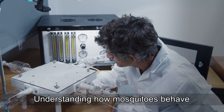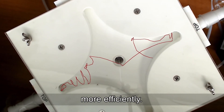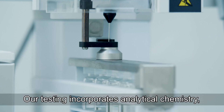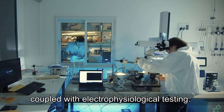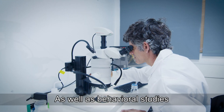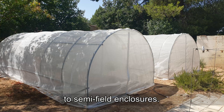Understanding how mosquitoes behave is allowing elimination of adult mosquitoes more efficiently. Our testing incorporates analytical chemistry coupled with electrophysiological testing, as well as behavioral studies ranging from controlled laboratory settings to semi-field enclosures.